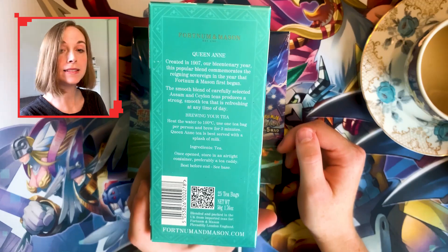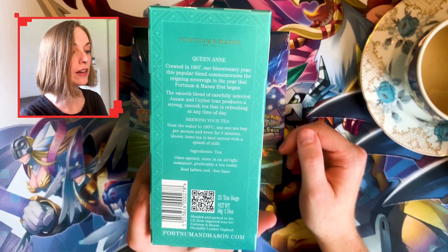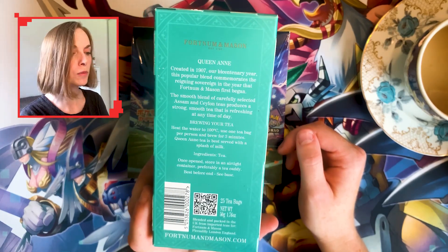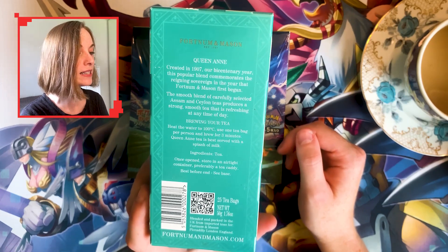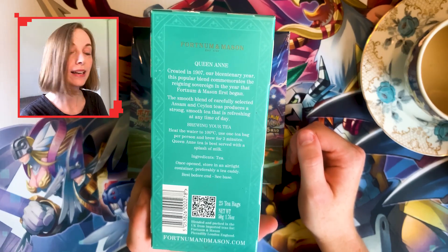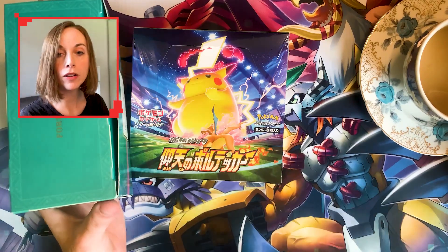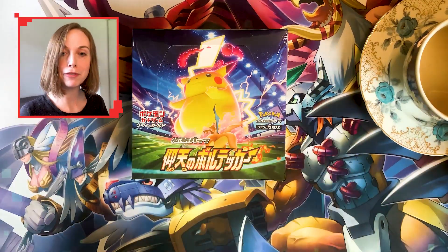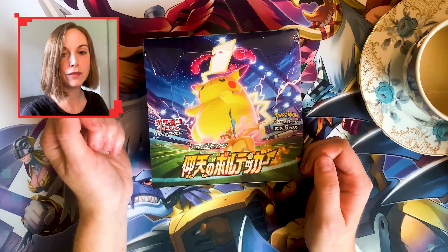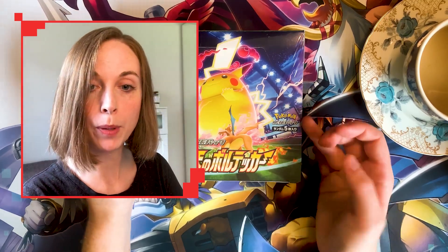This is their Queen Anne tea. Description time: created in 1907, our bi-centenary year, this popular blend commemorates the reigning sovereign in the year that Fortnum & Mason first began. The smooth blend of carefully selected Assam and Saylon teas produces a strong smooth tea that is refreshing at any time of day. This day being a Sunday, bang on noon — I'm not sure the Fortnum & Mason tea makers ever envisioned their tea would be drunk while a boomer opens Pokemon cards for her YouTube channel.